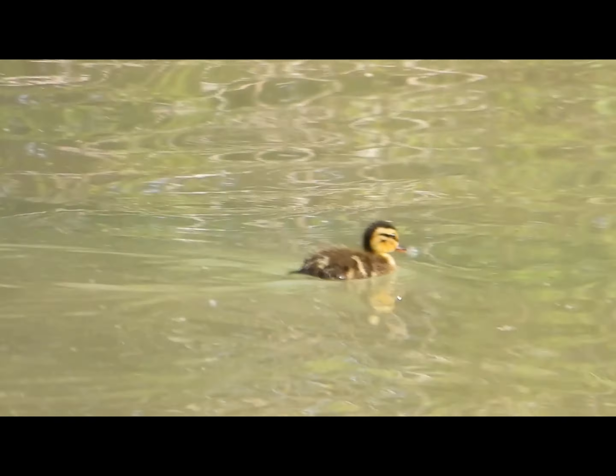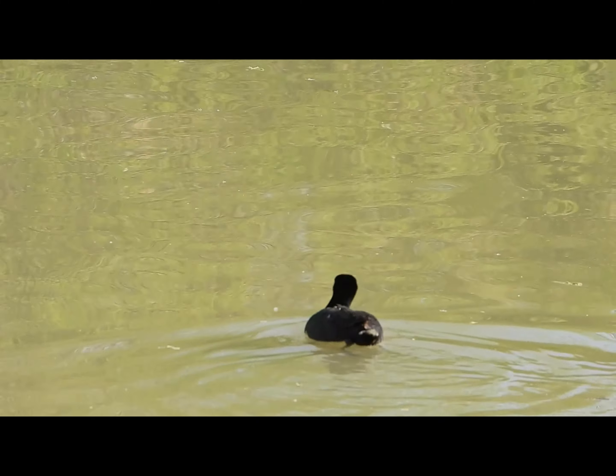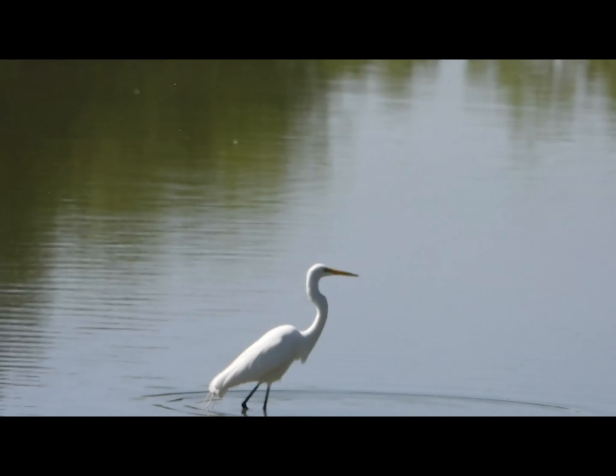Then we continued to the next pond and found this baby duckling alone with no mom. We also found many many coots at the Riparian Preserve. We saw another great egret catching fish — look closely to see the fish.